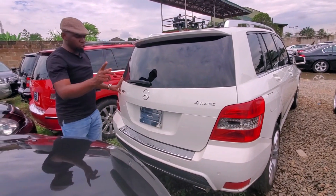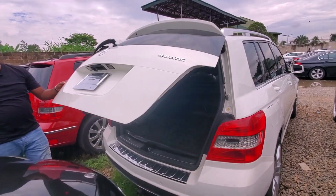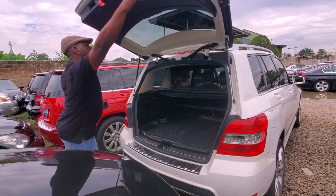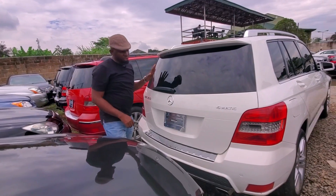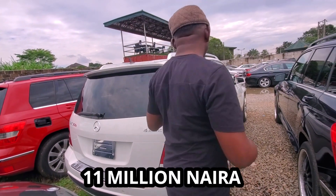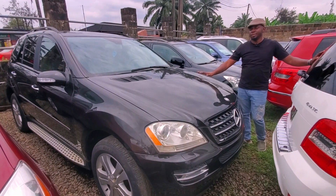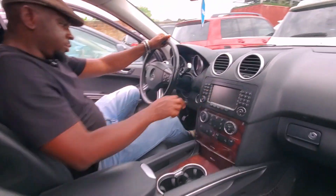The GK350 Automatic 2012 has the power boot — you can just tap and it will open. In case you want to, you can drag it, and when you're done just tap on that button. The 2012 GK350 Automatic selling price is 11 million naira.